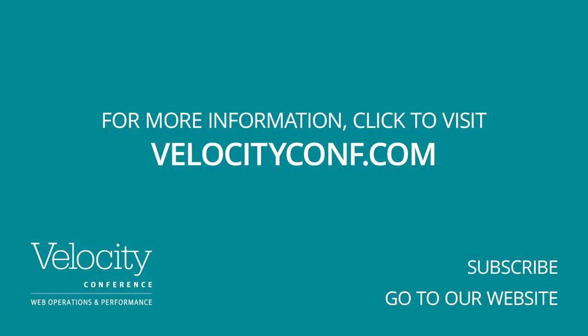Excellent. Mehdi, thank you for your time. Thank you so much for having me.